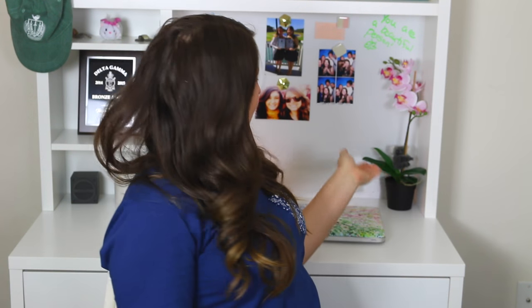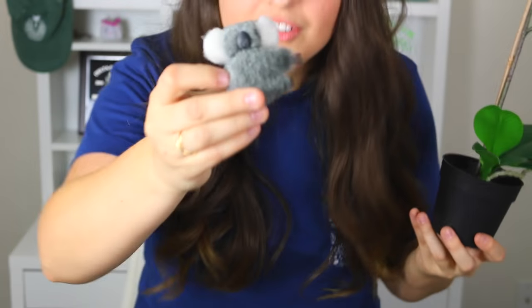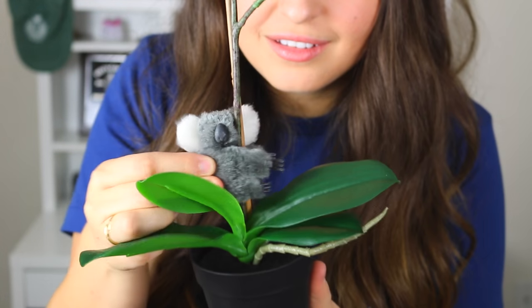The next thing I want to show you is actually right behind me — this lovely fake orchid that I got from Ikea because I wanted to make my adulty desk look cute. And I also put my lovely koala friend on here. He hangs out. He really likes it.